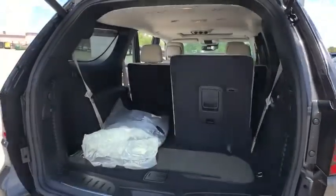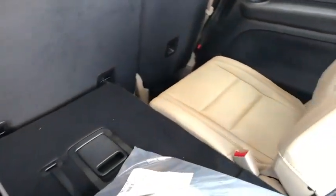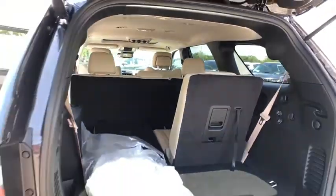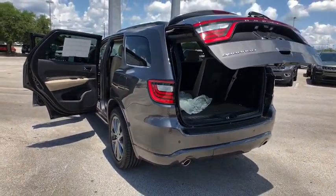Here are some of this vehicle's great options: traction control, remote engine start, power passenger seat, stability control, steering wheel audio controls, power liftgate, backup camera, power sunroof, keyless entry, anti-lock braking system, Bluetooth, leather wrapped steering wheel.